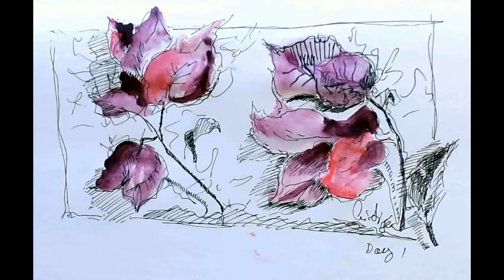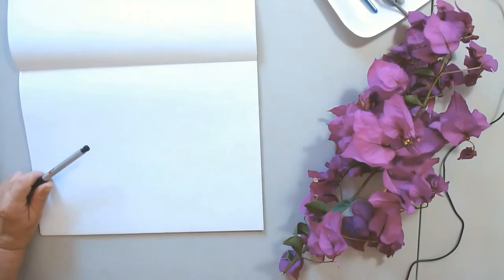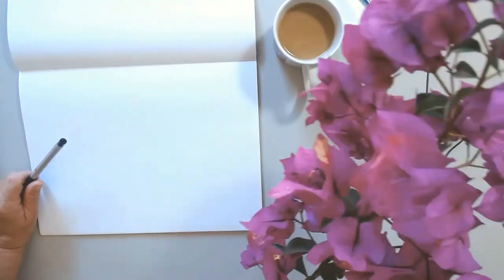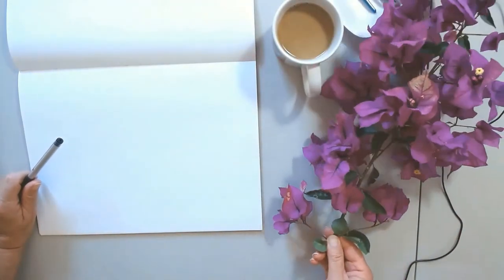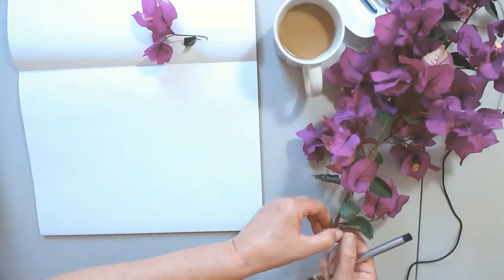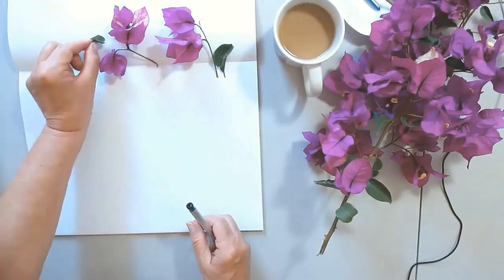Here I am back from my morning walk and I picked up a beautiful branch of Bugambilia. This is gonna be my first attempt to sketch flowers and add some color in the last two years. I haven't done work on this subject.